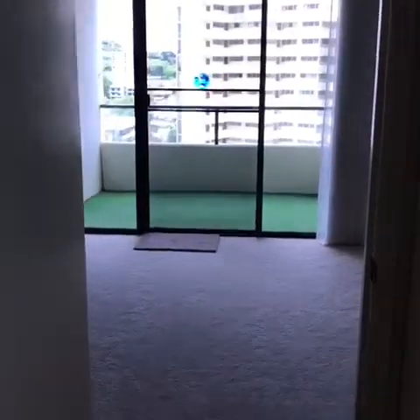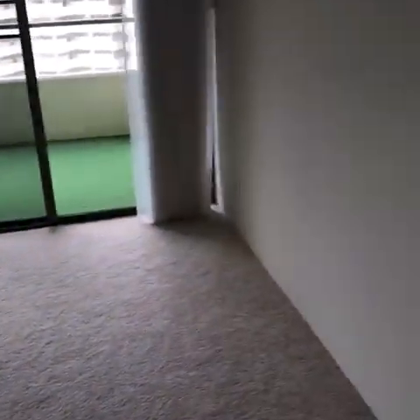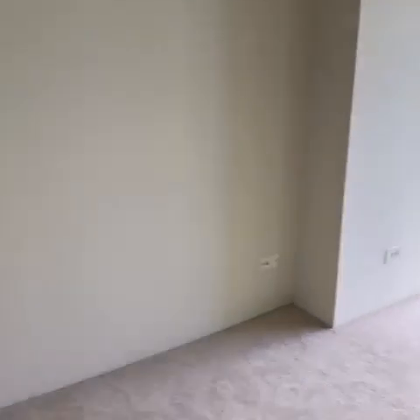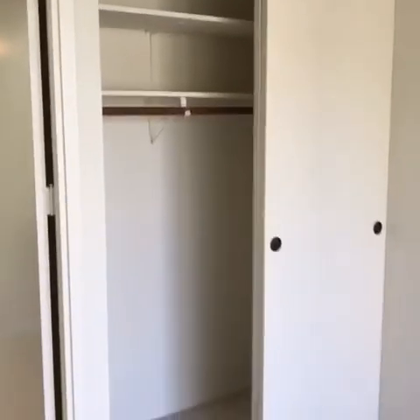And then here we have the bedroom — enough space to put a queen size bed and some drawers. Here we have some storage and access to the lanai space. So two entryways.